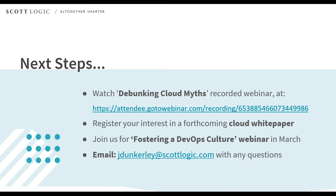Claire notes there are more questions but they are mindful of time, and James will answer remaining questions by email. Thank you to James for presenting, thank you to you all for listening, and we hope you can join us in early March for the next webinar on fostering a DevOps culture. Have a great day.